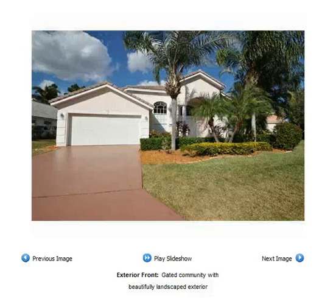Hello, this is Marybeth Cantwell, also known as The Home Dock. Today I'd like to show you a beautiful four-bedroom pool home located in Palm Beach Gardens, Florida, in the prestigious gated community Bent Tree. This impeccably maintained home offers four bedrooms and a den.